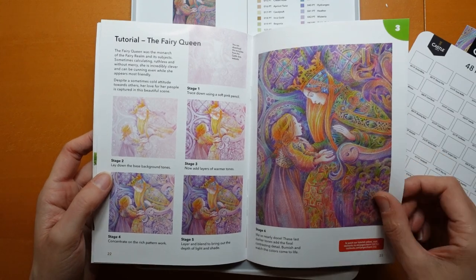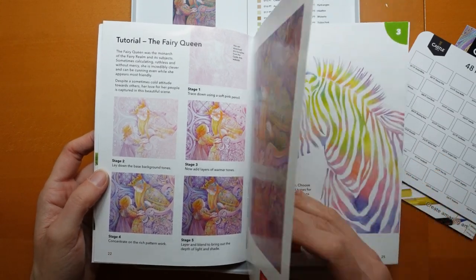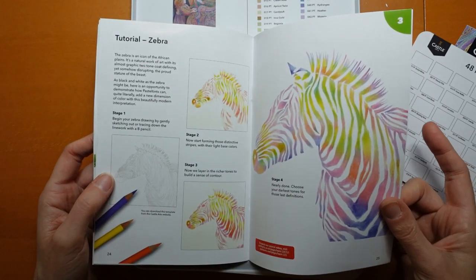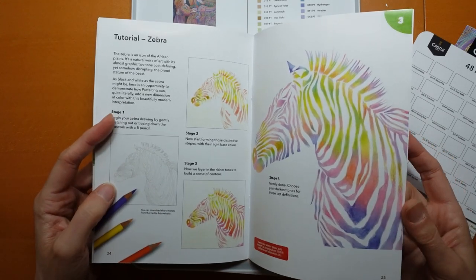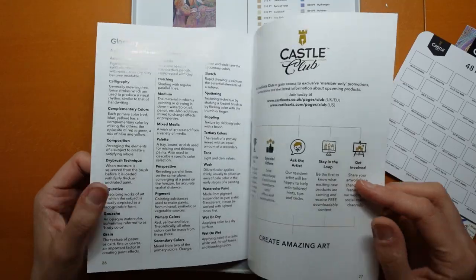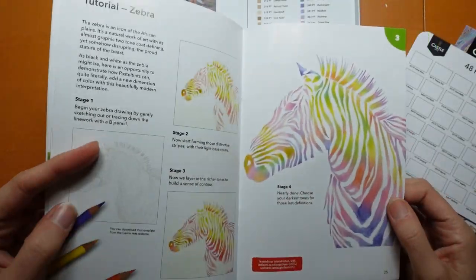As you will know from watching my tutorials, I like to explain each step. And we have a few other ones - I think some of these templates you can download, or you can print them first. But that zebra is very pretty, I have to say.